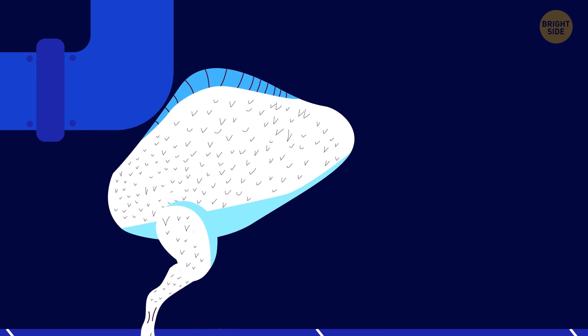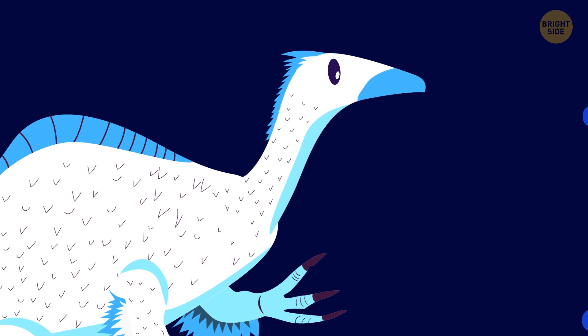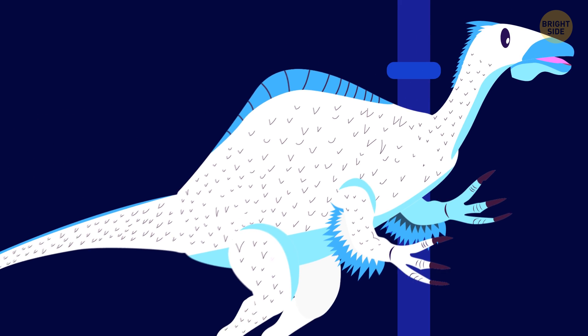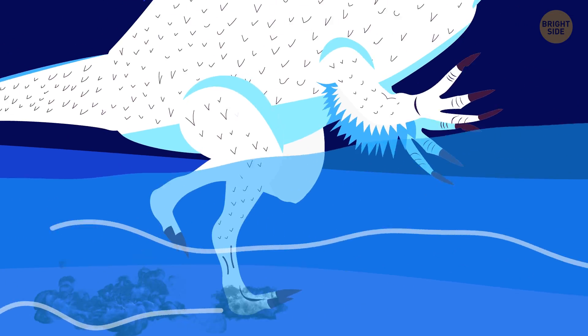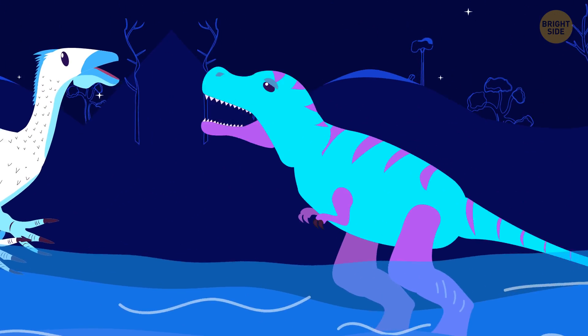Each claw is as long as a kitchen knife. Then we add a hump like a camel's, a neck like an ostrich's, and a horse's head. And instead of a toothy mouth, we put a duckbill. Now our Deinocheirus is ready. It also has long and sharp claws on its flat feet. Such broad soles help it walk along the river bottom and not sink into the silt.